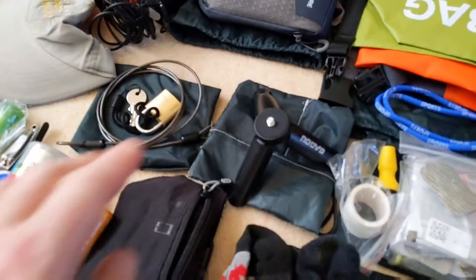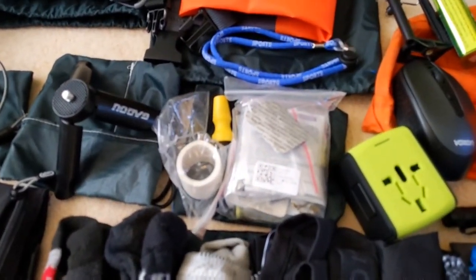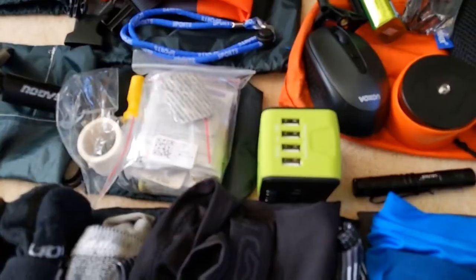A windproof jacket, a very small tripod, a selfie stick. A first aid kit with antihistamines, diarrhoea tablets, that sort of thing. An electrical socket — a multi socket with four USB outlets.